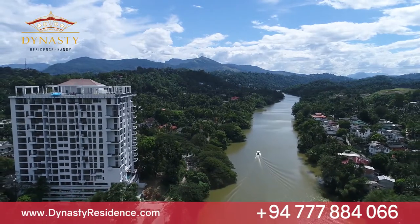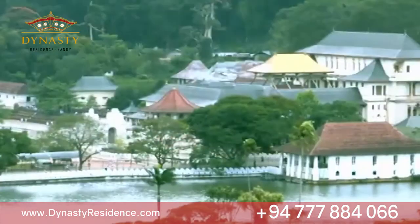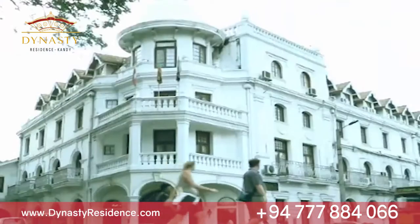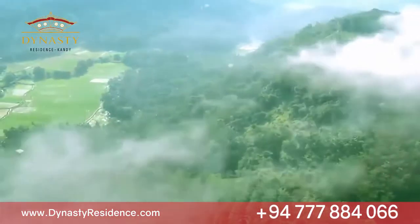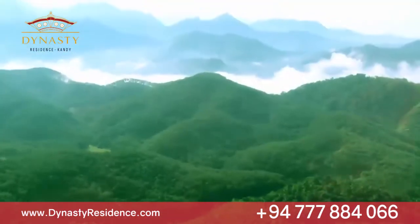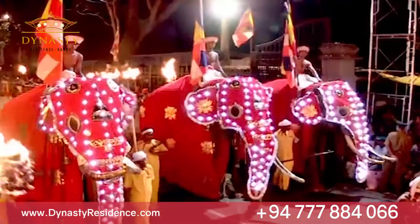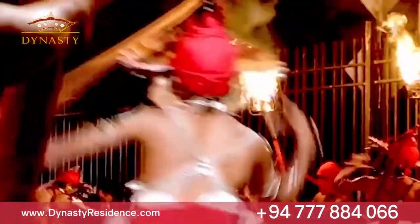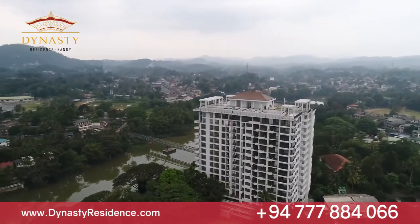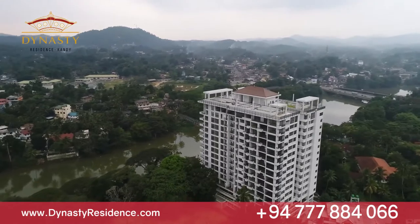The capital city of the last kingdom of Sri Lanka, Kandy is famous the world over for tourism, catering to those who wish to relax amidst serene tranquil surroundings, as well as those looking to immerse themselves in a unique cultural experience, or even for those searching for the pleasures of luxury. With its unique location, Dynasty Residence offers the ideal opportunity to enjoy the many pleasures of the city and its surroundings.